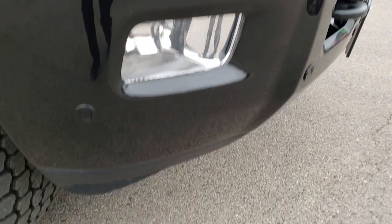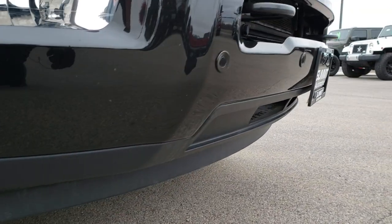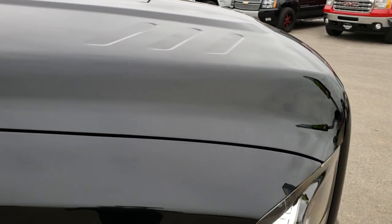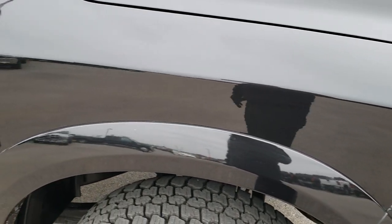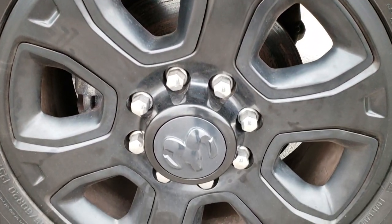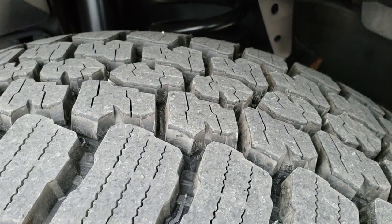No dents or dings on that front bumper. The lower valence all looks really good. Passenger side fender — didn't see any dents or dings on that. Same thing with the hood — very clean. Passenger side rim, no scuffs or scrapes on that, and that tire is brand new as well.